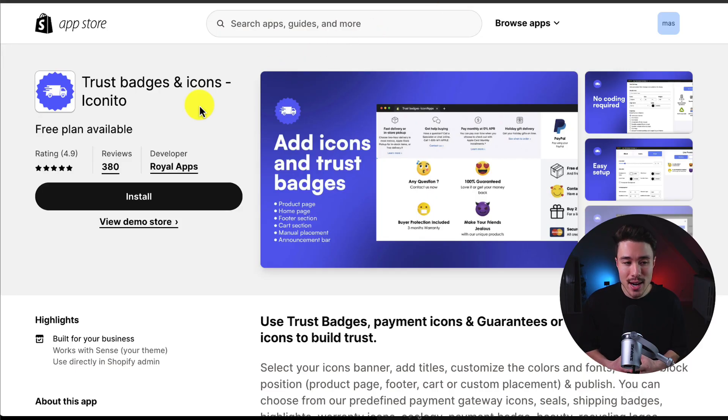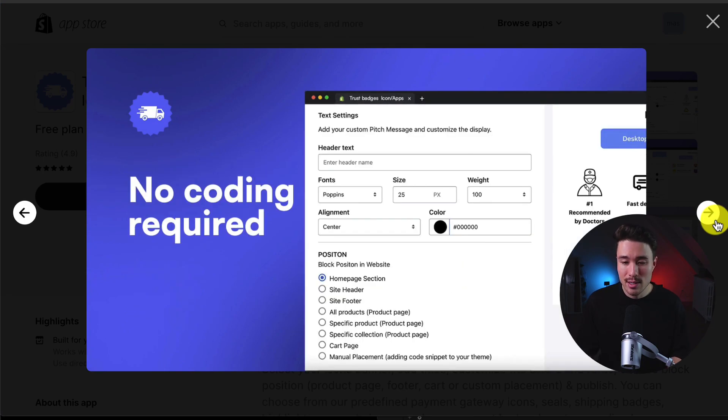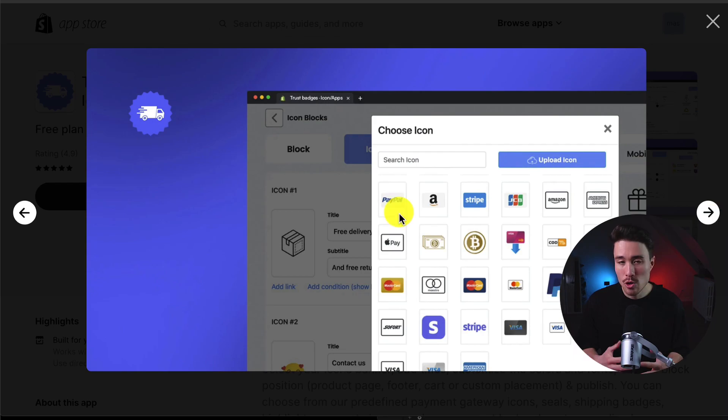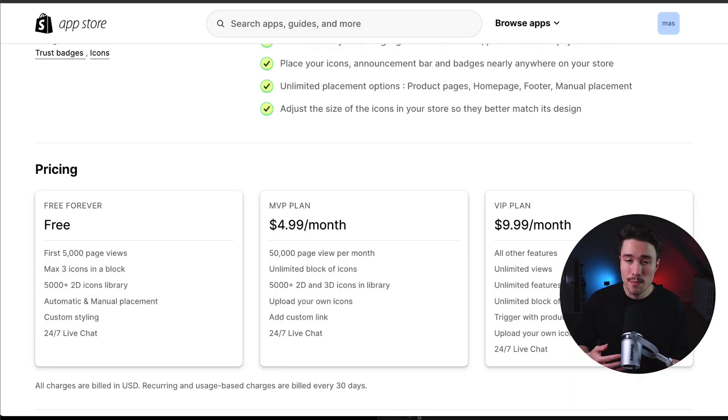The third app we're going to take a look at is called Trust Badges and Icons by Iconito. It makes it super easy to add trust badges and icons to just about any page on your store, whether that's your product page, homepage, footer, and more. It's not going to require any coding, and it gives you a lot of customizability and a super easy setup. Similar to the previous apps, you can add different trusted icons, non-payment badge icons as well, and you can even upload your own icons.